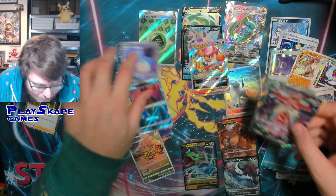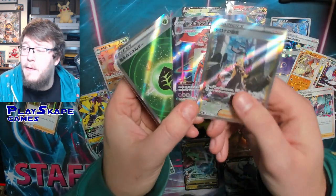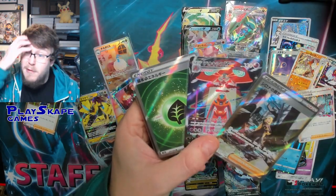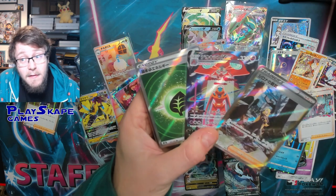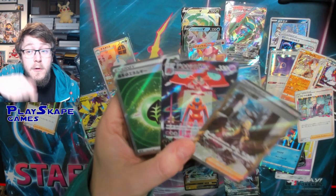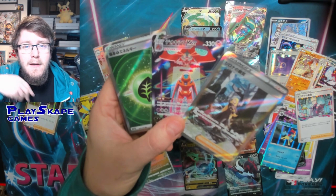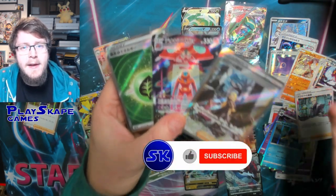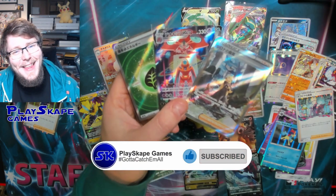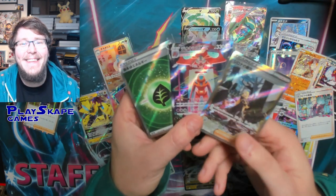I'm absolutely in love with V-Star Universe — what a set. Leave a comment below and let me know what you think of V-Star Universe. Do you think it's the best overall release of 2022? Are you excited for Crown Zenith on January 20th? Please join our Discord — click the link below if you want to join our Discord server and be among the first to know when we get pre-orders up for Crown Zenith. Please remember to like and subscribe to the channel, and have a very Merry Christmas. I'll see you very soon, Pokemon fans — gotta catch more!